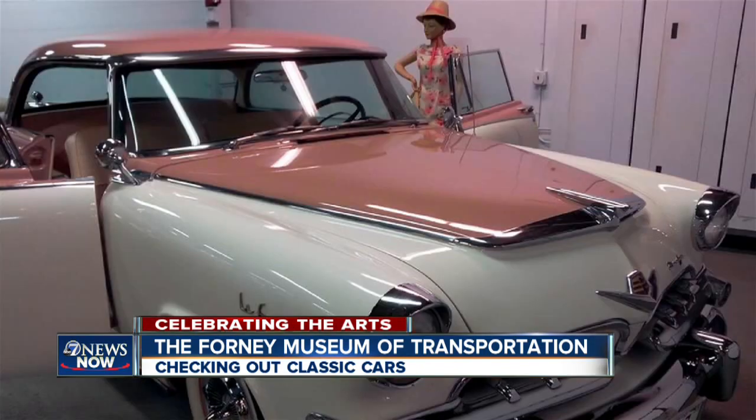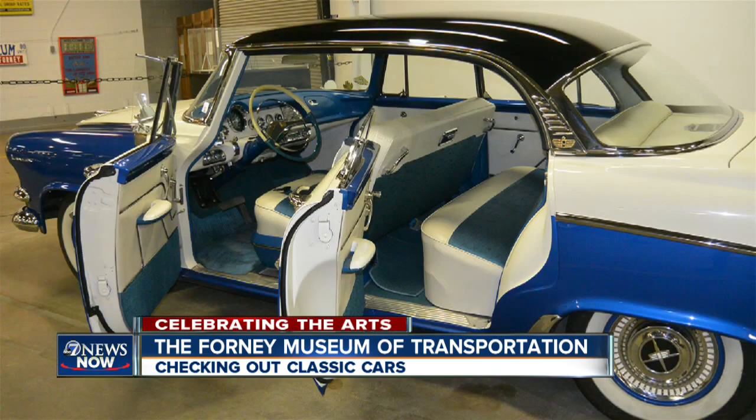Right now the temporary exhibit is Chrysler products. And before the Mary Kay pink Cadillac, there was the 1955 Dodge La Femme — it was designed for women. It came with a matching umbrella, a matching purse, and a fabulous interior. You have to see the interior.